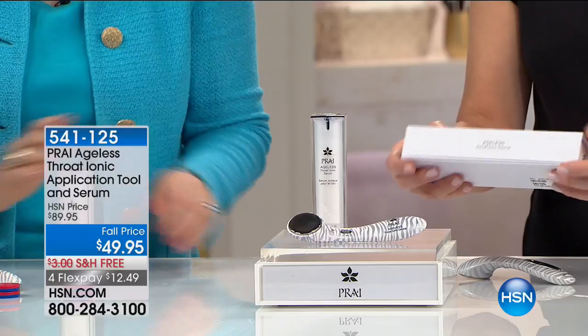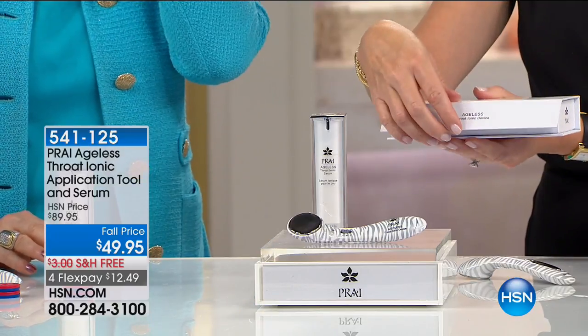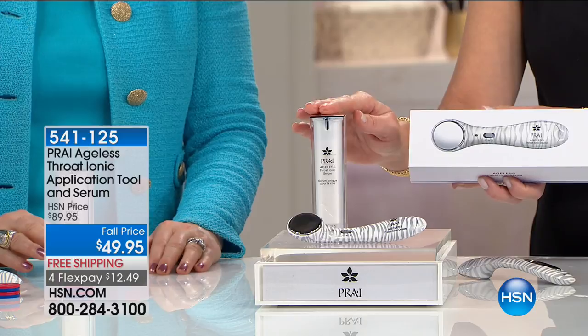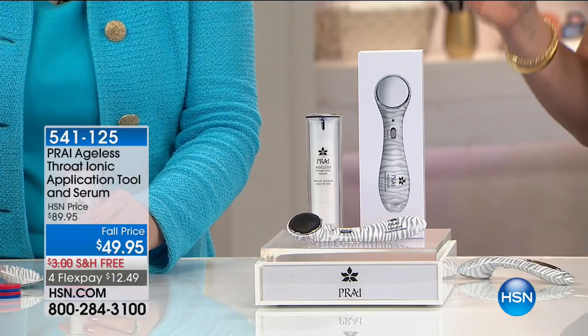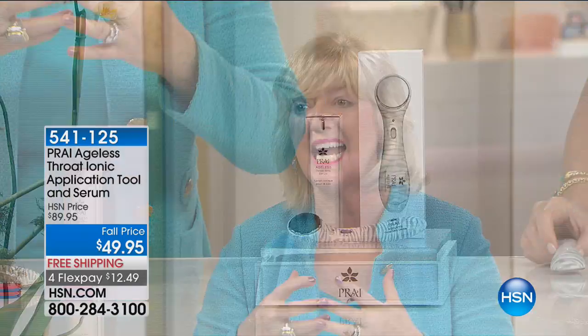If you go to the Dorchester, you can get a neck treatment using the same exact technology. Kathy will show with the magnet how this works. The unit itself is $89 — Kathy's free gift to you today. It comes with batteries, everything included. Nobody else has a neck device. You get the $49.95 full size ionic ageless throat serum — a huge customer pick — and you're paying only $49.95 total. Our throat cream is the best-selling neck and throat cream here at HSN.